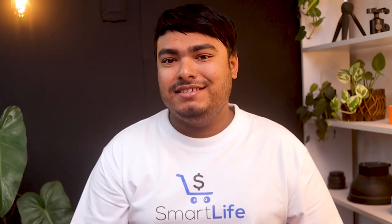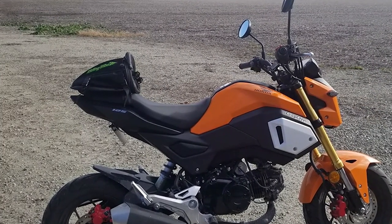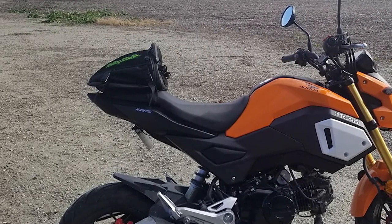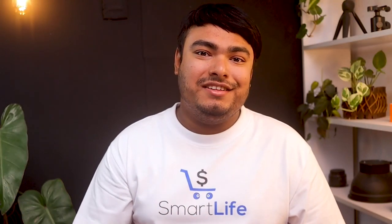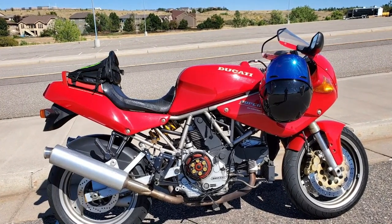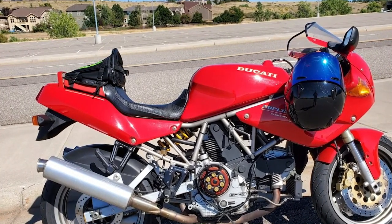The Riding Tribe motorcycle tail bag is a must-have for every biker. Made of high-quality PU leather, this tail bag is water-resistant and can withstand light rain. Its lightweight and modern design makes it a great addition to your motorcycle, while also providing you ample storage space for your belongings. With a size of 30 x 21 x 28 cm and a weight of 0.48 kg, it's very convenient to carry. The easy installation process involves tying the bag to your motorcycle cushion with two stripes and tightening it with four buckles. The multifunctional bag can also be used as a handbag or shoulder bag. The Riding Tribe motorcycle tail bag is versatile, durable, and stylish, making it an excellent investment for any motorcycle rider.